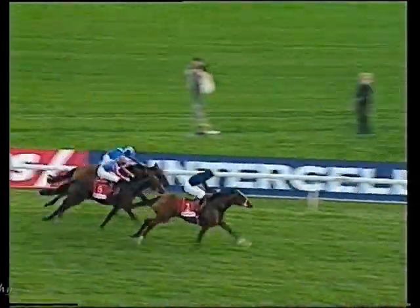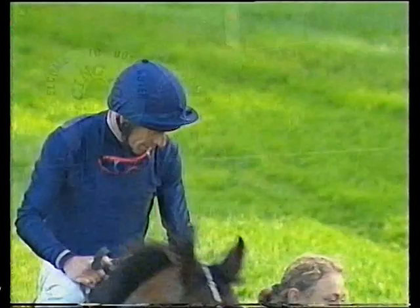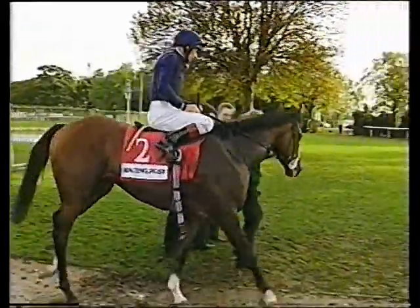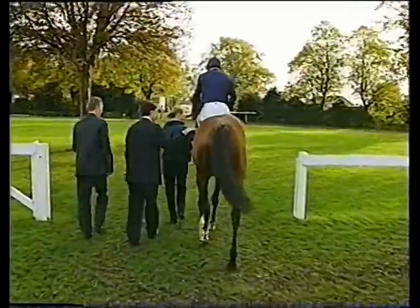George gets a power-packed run out of Aristotle close home, gets up, and it's an O'Brien one-two. He ran the second and third string — they've come first and second: Aristotle, Lermontov, Ekra, and a long gap back to fourth. There is the great man — he gets better as he gets older. A lovely, lovely sight. George, absolutely as good as he's ever been, if not better.